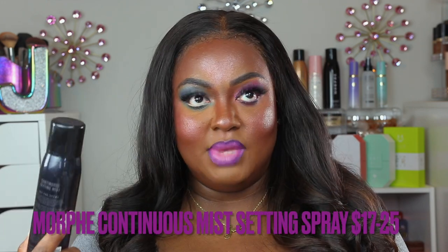This is the Morphe Continuous Setting Mist, and I love this. It's not so much that it prolongs the wear of your makeup — it gives the skin such a beautiful glowy finish without making it super oily. Any makeup you put on, any amount of powder, you spray this and it just gives you a really lifelike look. I really love this Morphe Continuous Setting Mist.